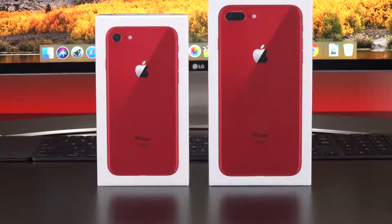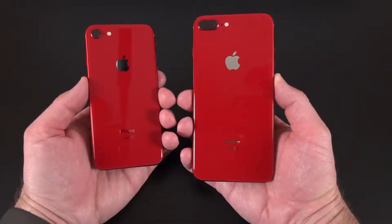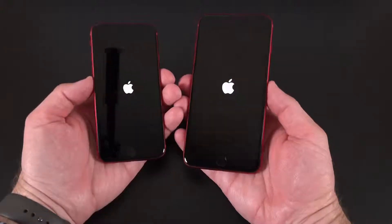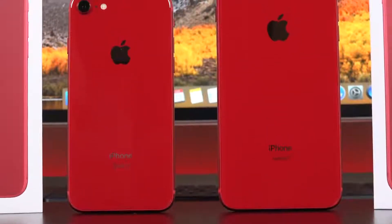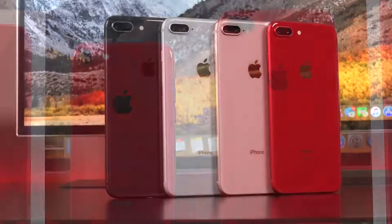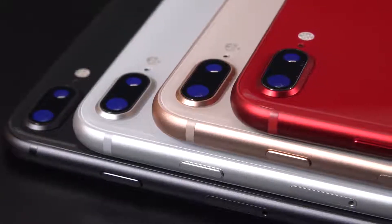Hey guys, this is Mike the Detroit Borg. Apple has launched a product red version of both the iPhone 8 and 8 Plus. We saw this last year with the iPhone 7 and 7 Plus, so halfway through the life cycle of the phone they launch a special edition product red version. Product red is priced exactly like all the other colors, which includes silver, space gray, and gold. You can pick this up in 64 or 256 gigs of storage.